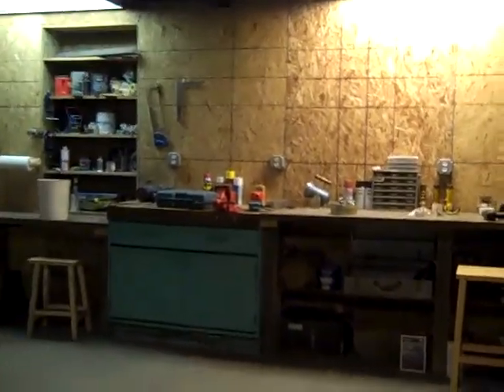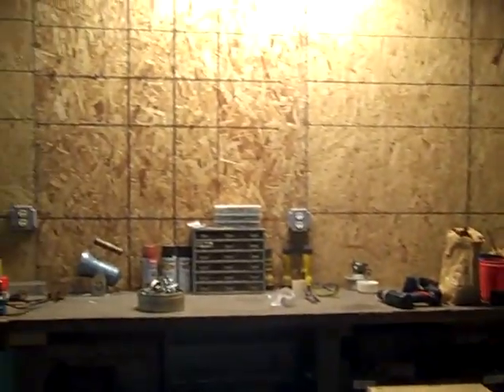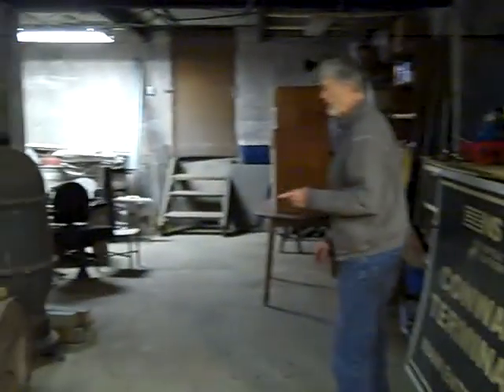We're down in the basement now. This was completely junked up the last time you were here and I didn't even bring you down to take a look at it. But since then it's been converted into a nice workshop with a workbench, all kinds of tools. We have installed a wood burning stove and a coal stove to heat the building during the winter.